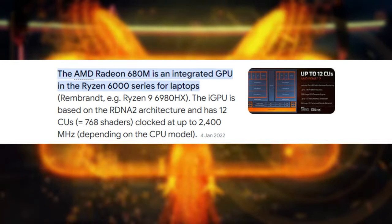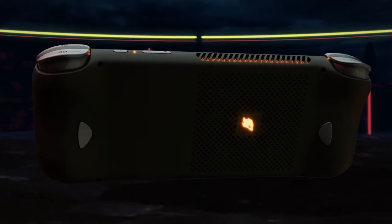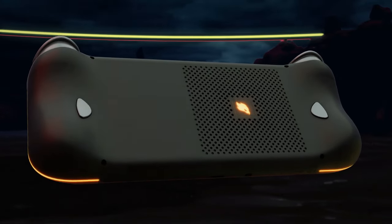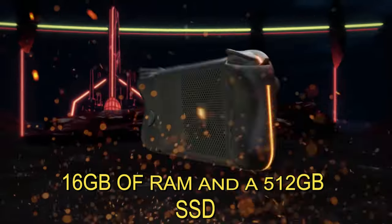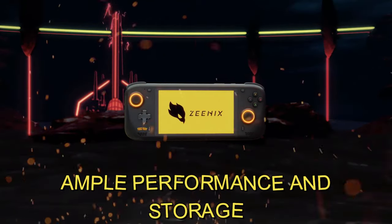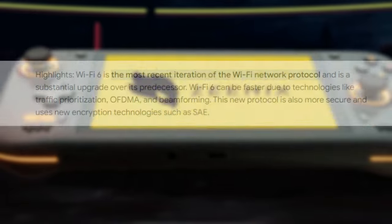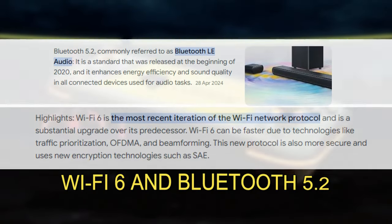The integrated Radeon 680M graphics with 12 RDNA 2 compute units offer a substantial upgrade over the Light's Vega 3, making it possible to play more demanding games at lower resolutions. With 16 GB of RAM and a 512 GB SSD, the Xenix Pro provides ample performance and storage for serious gamers. It also supports Wi-Fi 6 and Bluetooth 5.2, ensuring faster and more reliable connections.